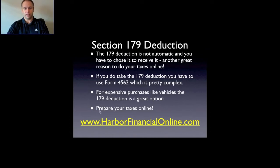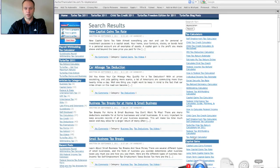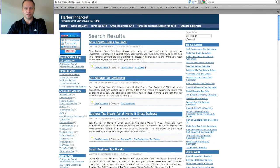At harborfinancialonline.com we have a bunch of articles on business topics, including more detail on the Section 179 deduction and other deductions available for your business. It's all free information and a great source to help lower your taxes and increase your refunds.